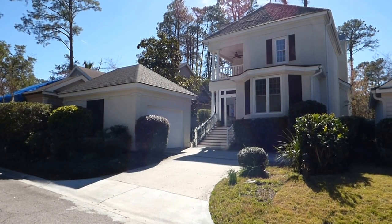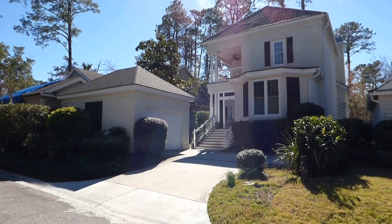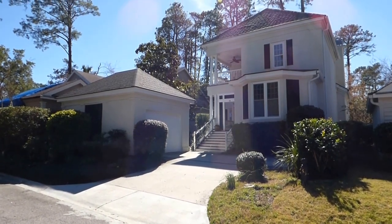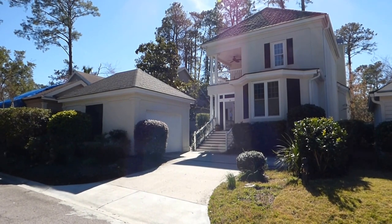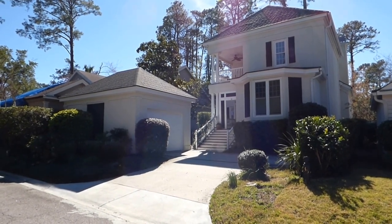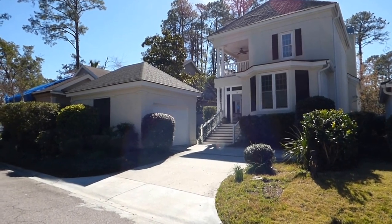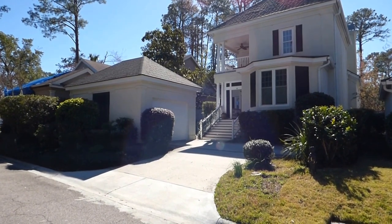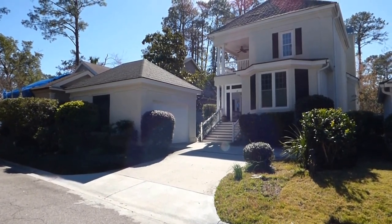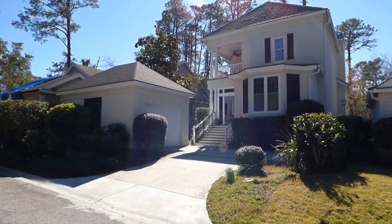We're on Hilton Head Island today in Windmill Harbor to see number 35 Crosstree Drive — the home you see in front of you with the Charleston architecture, the stucco exterior, and multiple porches. We're going to walk through it and see if it could possibly be for you. It's listed with the Simon Group for $465,000, and by Windmill Harbor standards, that's a real good deal.